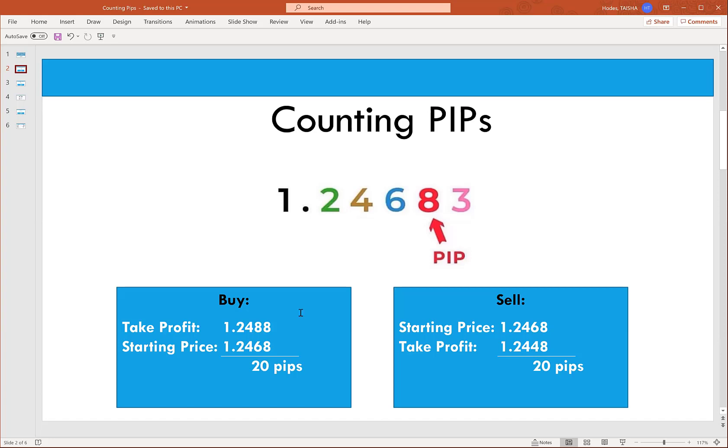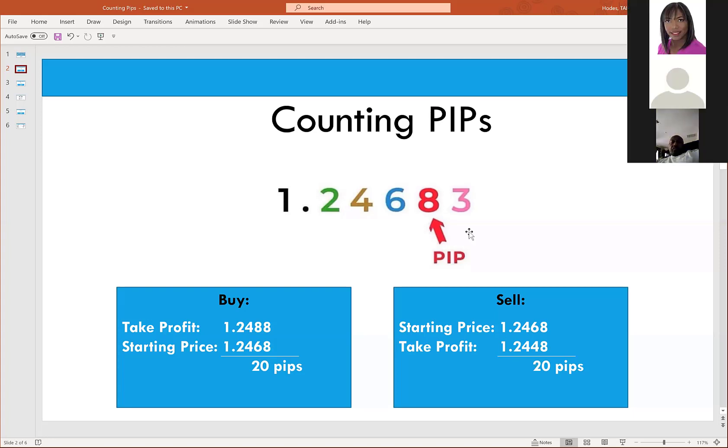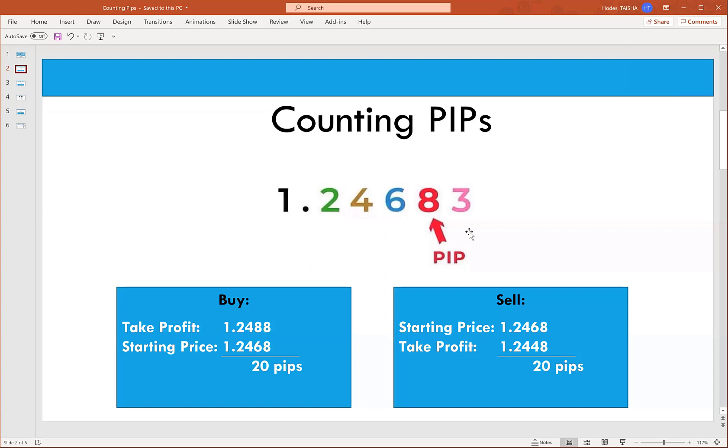Let's say we start out at 1.2468 and we are taking a buy, so we want price to increase. If price goes up to 1.2488 — let's say that was our take profit — how many pips did we earn? All you do is subtract: 2488 minus 2468 equals 20 pips. Now the opposite scenario: same starting price 1.2468, but this is a sell, so we expect price to drop. If our take profit is 1.2448, just do subtraction — we end up with 20 pips again.